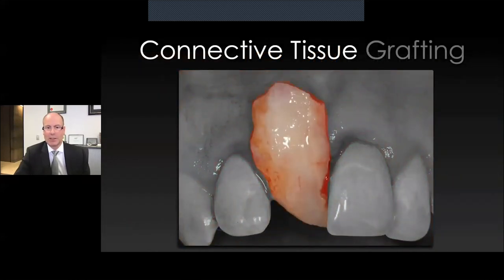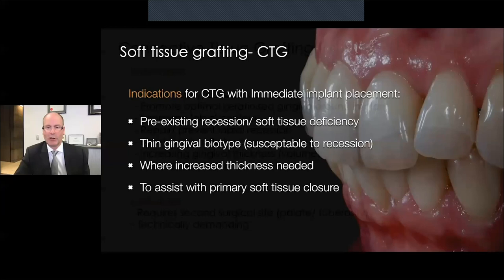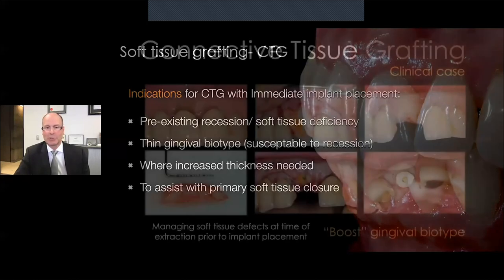If you have a case where the soft tissue has a poor biotype, or where the tissue volume is insufficient, or you need primary closure, then the use of the mucograft seal is inappropriate and you need to consider the tried and proven connective tissue graft. Whether it be from the palate or, if you need something more dense and fibrous, from the tuberosity — the connective tissue graft is a very useful technique to increase volume in particular and to support the peri-implant soft tissue around immediate implants, though it does involve a second surgical site. Indications include pre-existing recession and soft tissue defects, thin gingival biotype where you need increased thickness or volume, and to assist with primary closure.